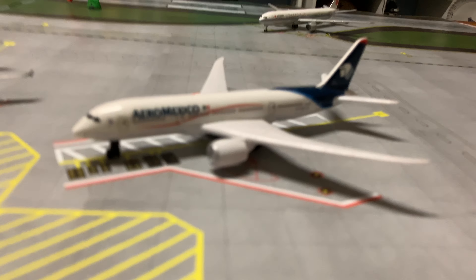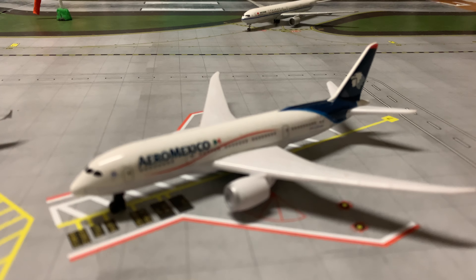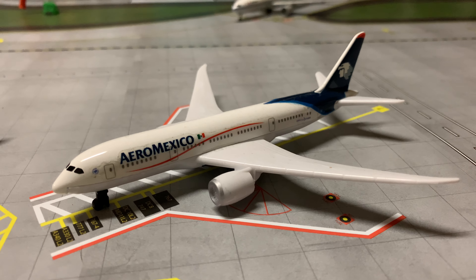Let's do the international section. Aeromexico 787-8 — if the camera will focus — there we go.